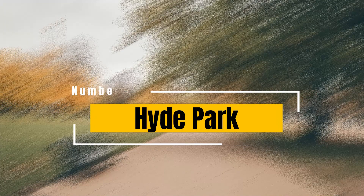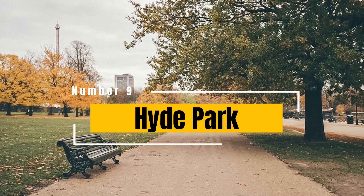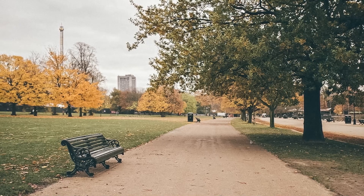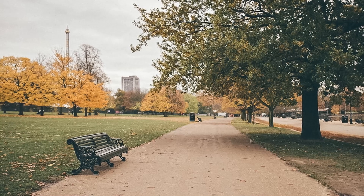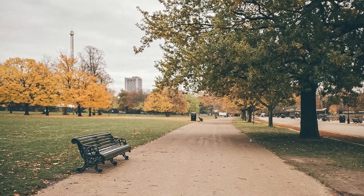Hyde Park: one of the world's largest and most famous parks, Hyde Park offers a peaceful escape from the busy city. It features beautiful landscapes, a lake, and is a popular spot for picnics, jogging, and boating. The park also hosts various events and concerts throughout the year.